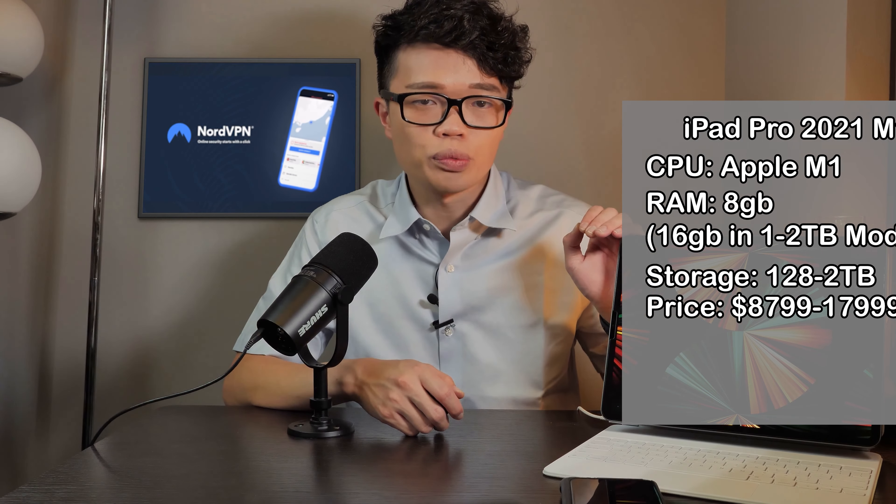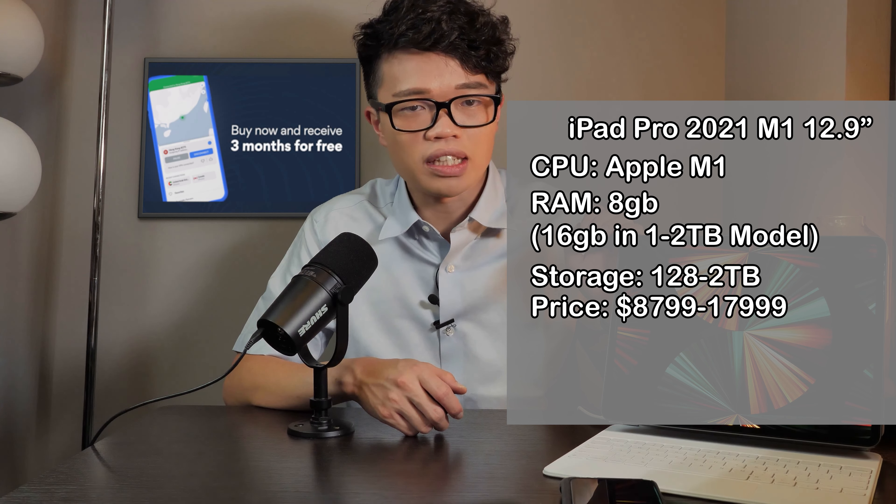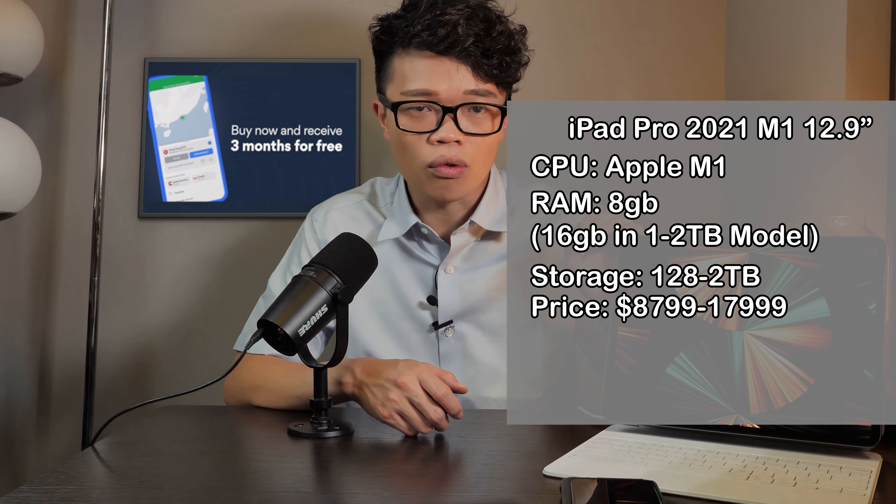大家好我是Wallace。等了那麼久，iPad Pro終於到了。雖然我覺得這個時間出有點遲，不過也不要緊，我會盡力幫大家試試大家需要知道的東西。這條影片會帶大家看完2020 iPad Pro和2021 iPad Pro的分別。手上這部是12.9吋配備M1晶片和Mini LED顯示器的iPad Pro，8GB RAM，256GB SSD，價錢是9599。